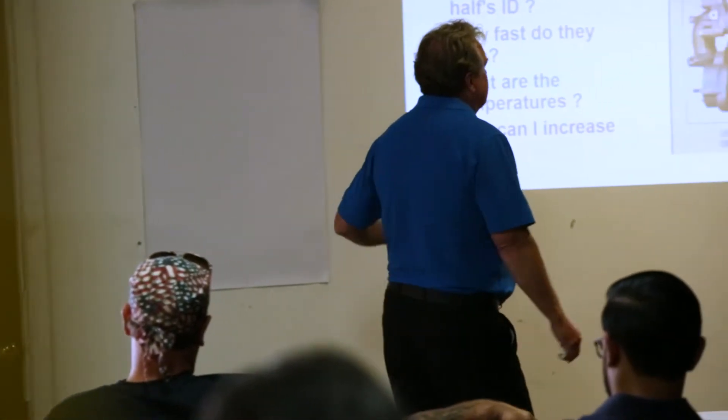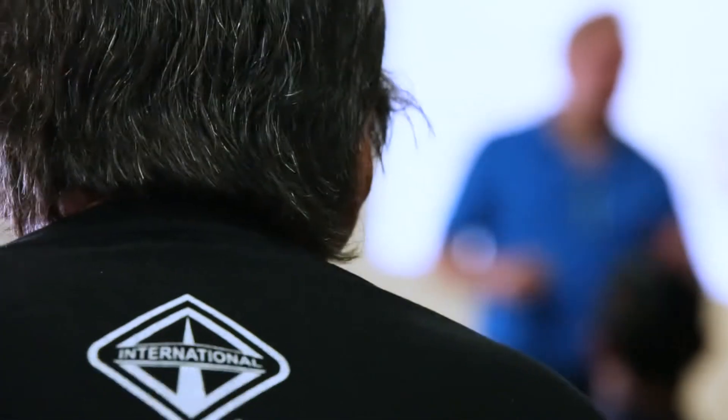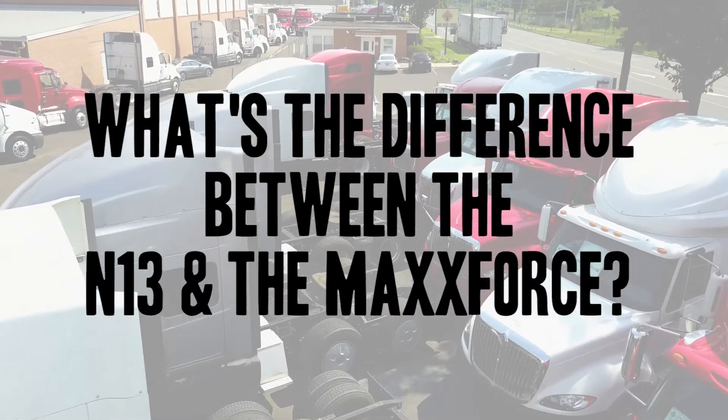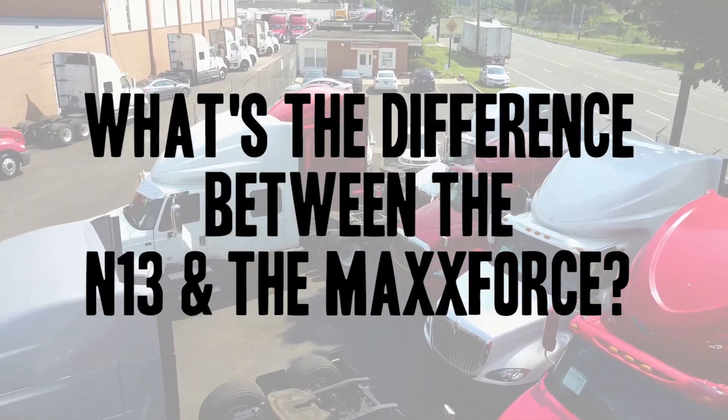As I travel and talk to UTC sales and visit dealers and customers, the question asked most is: What is the difference of the N13 versus MaxForce? Because the engines look basically the same. I will provide information in this video to help you go out and present the differences and values of the N13 engine. This training is a foundation — you could modify this presentation to fit your customers' needs. Some of this information you may already know, but reminders and refreshers are good things.